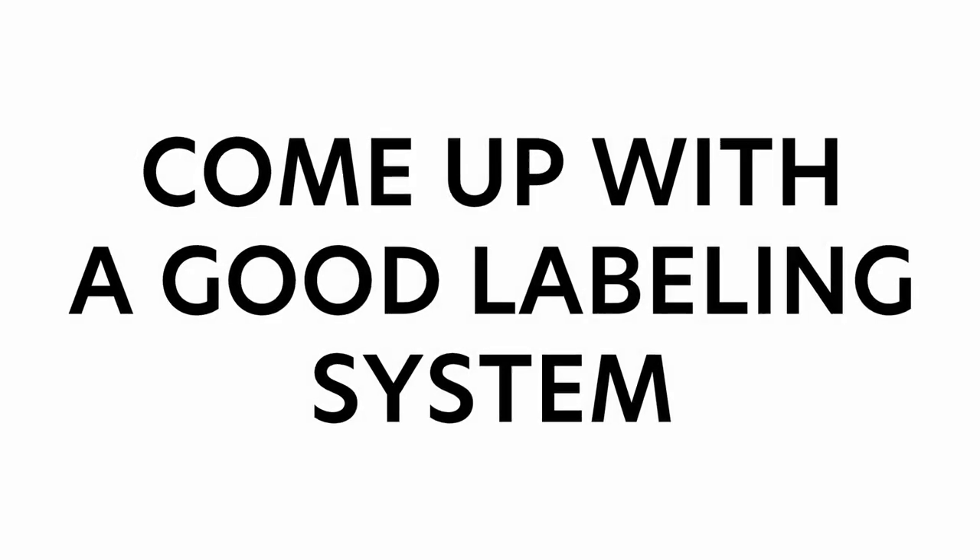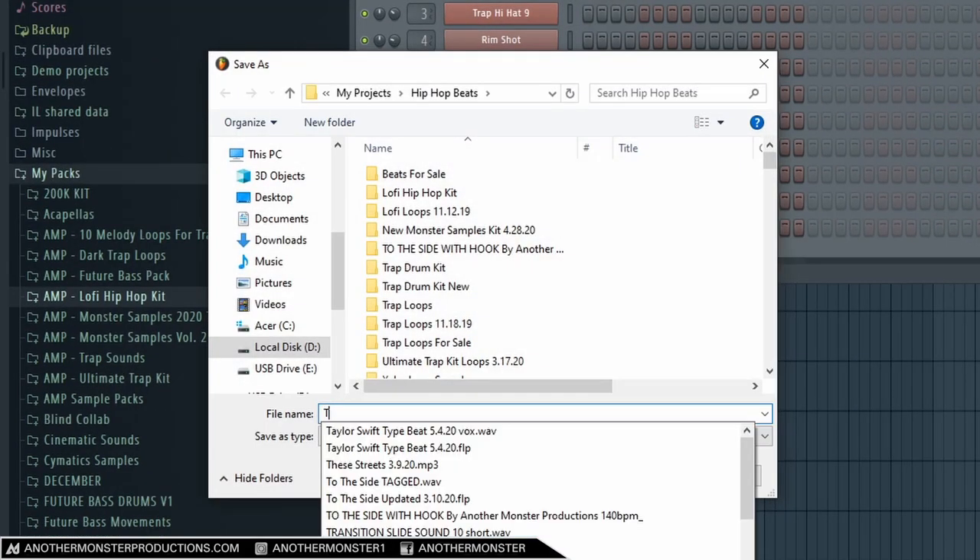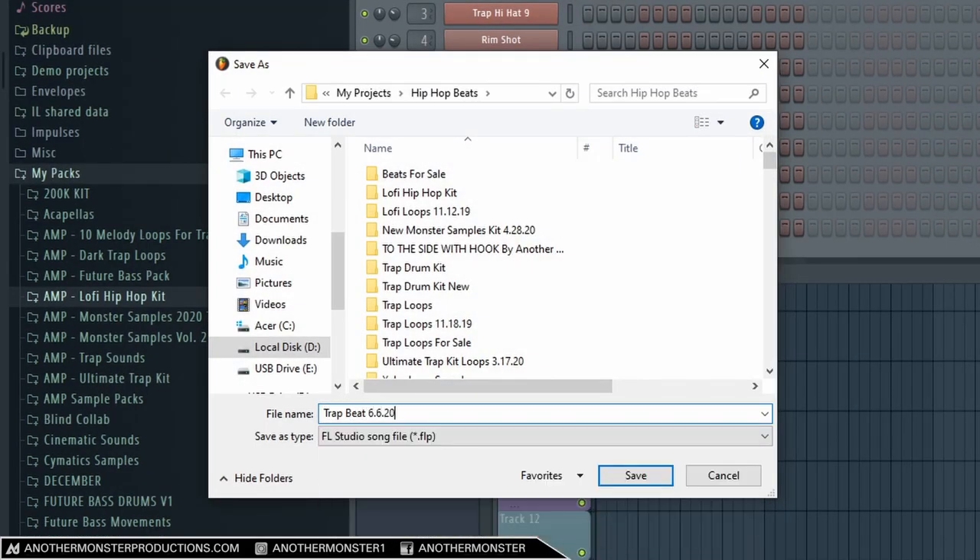Tip number nine: come up with a better labeling system when you save your tracks. I used to save my tracks with all sorts of weird names, and especially when you start producing for other people and have to go back to find a session file six months to a year later, you can waste so much time. What I like to do is label it by genre, then the date, and then if the track gets a name I'll change it to include the track name with that date. You can also go further by creating different folders and saving specific projects within specific folders.